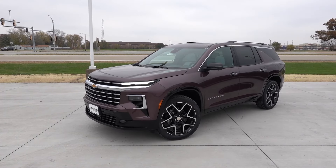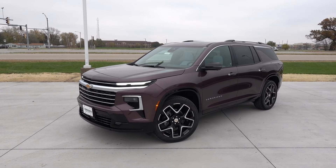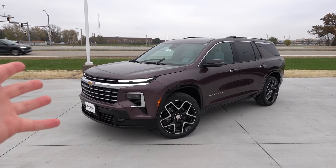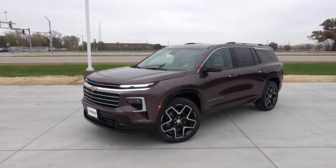As I was mentioning, the RS and the High Country are extremely similar in terms of the core equipment. It's basically just a slightly different appearance between the two — different wheel designs, different chrome exterior trim pieces and things like that.